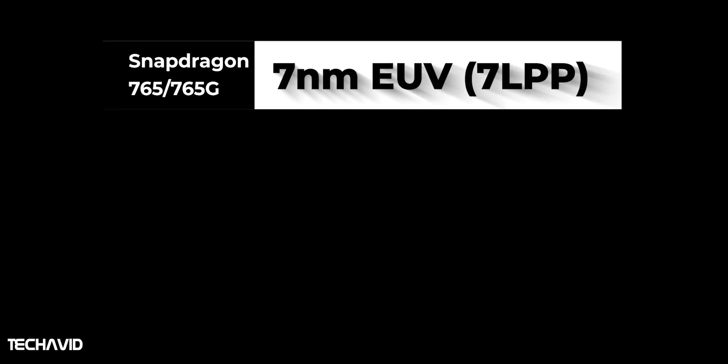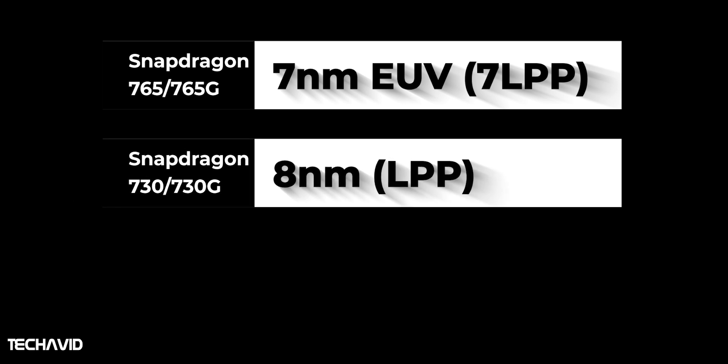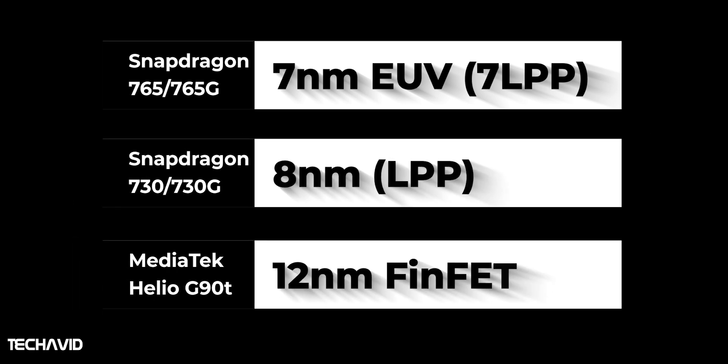The Snapdragon 765 series has switched to a new Samsung 7nm EUV fabrication process, which is a decent improvement compared to last year's 8nm of the Snapdragon 730 series. MediaTek Helio G90T lags behind with a 12nm FinFET process, which means the Snapdragon 765 series is much more battery efficient with better performance.